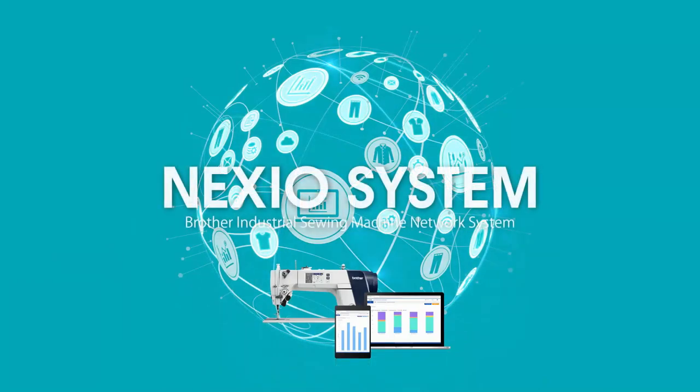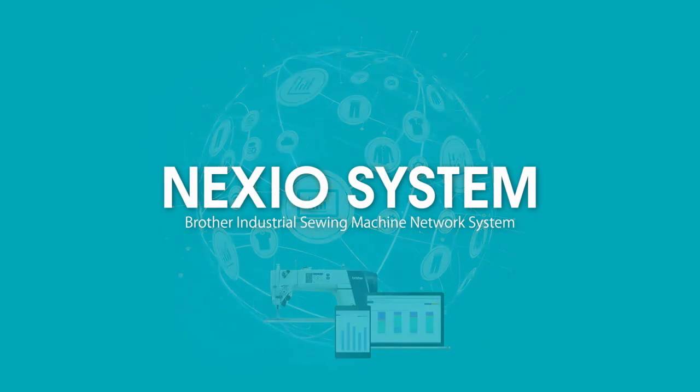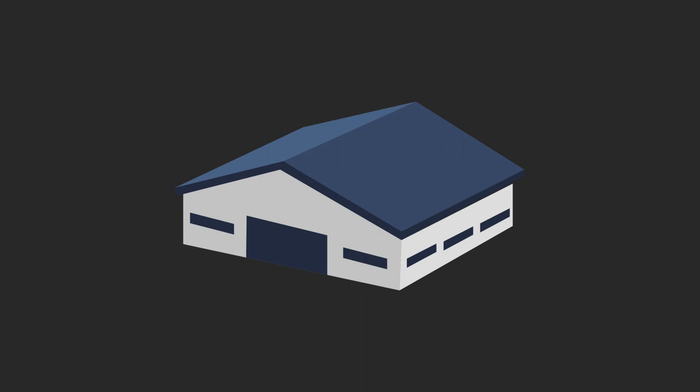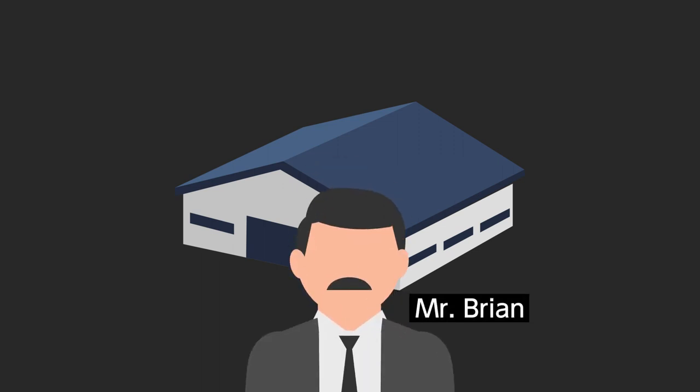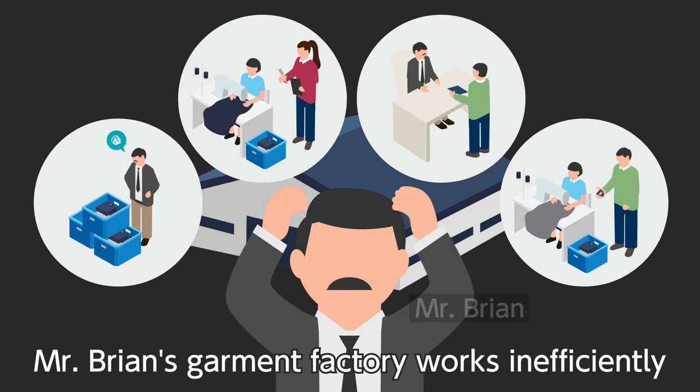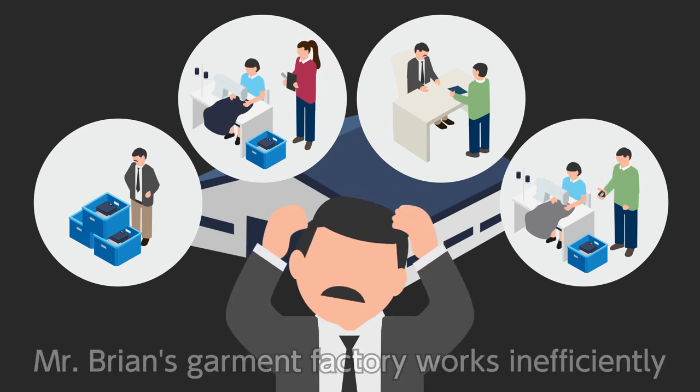Bring IoT to your factory. Mr. Brian is a factory manager who is taking care of this garment factory. Currently, he is facing many troubles and the factory does not perform well.